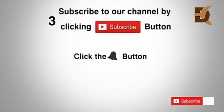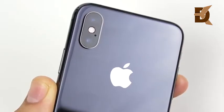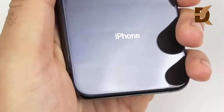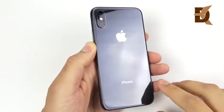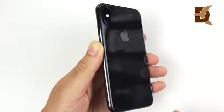Subscribe to our channel by clicking the subscribe button, click the bell button, and enjoy the latest uploads. So is the iPhone XS worth buying? This guy right here is the smaller edition of the iPhone XS series, and a lot of people are comparing these together, but I want to put my sole focus on this device for this video.